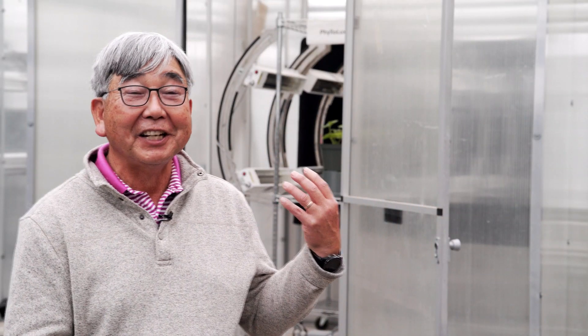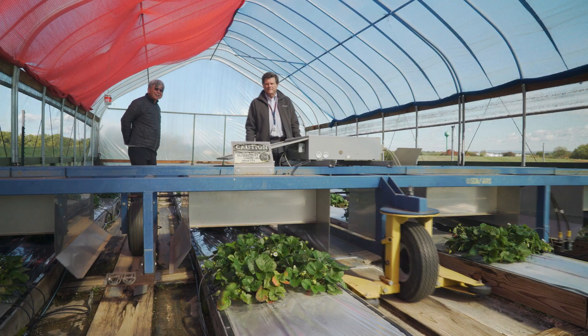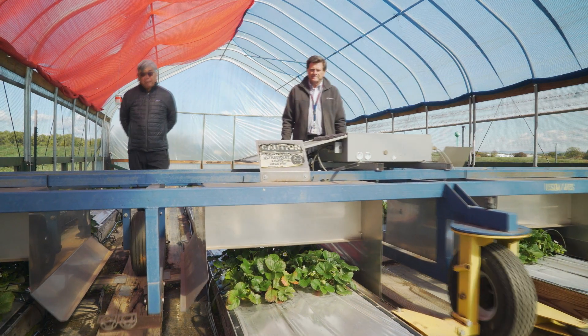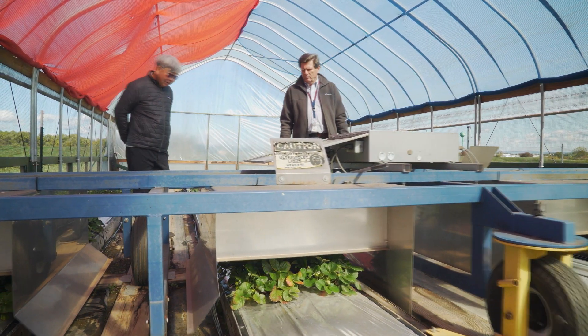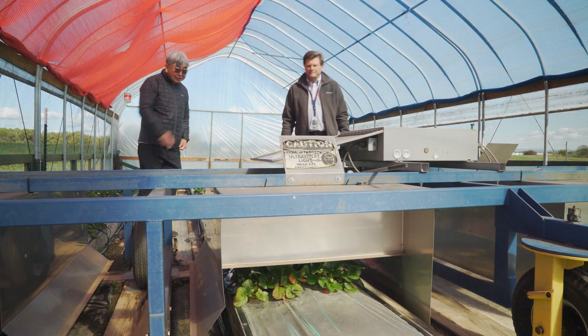You see here it's a stationary apparatus that we use to treat strawberry plants in our research, but to make this commercially feasible we need to develop robotic systems to go up and down strawberry rows in the field.